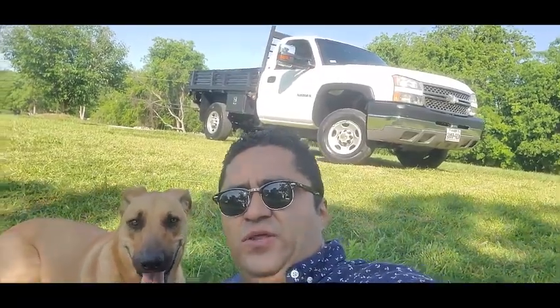Hello everybody, this is Elkin from Promaz Auto Sales and today we have a Chevy 2500 HD. It's got a 6.0 motor, it's a 2500 flatbed, and it's got a gooseneck and everything. I'm going to walk around and show you guys the truck.